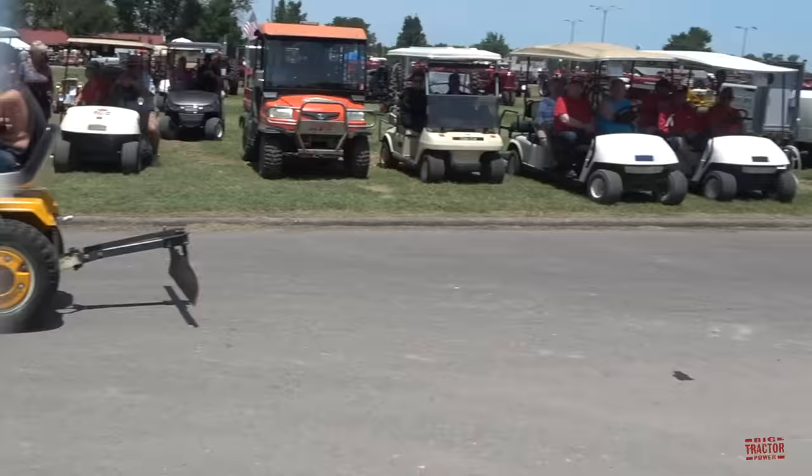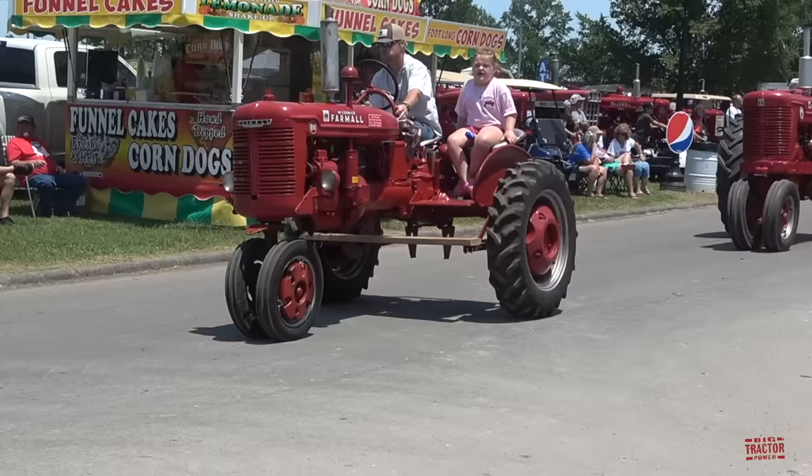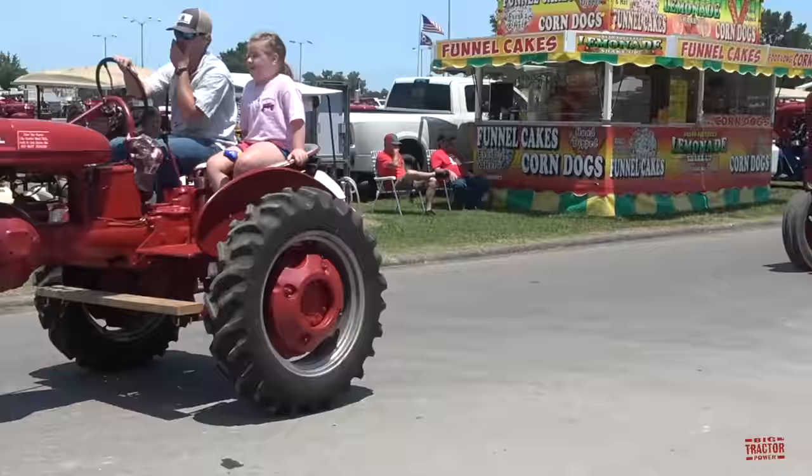Some more Farmall tractors on the way. Here's a Farmall VN with the parade seat. Here's a Farmall Super M.